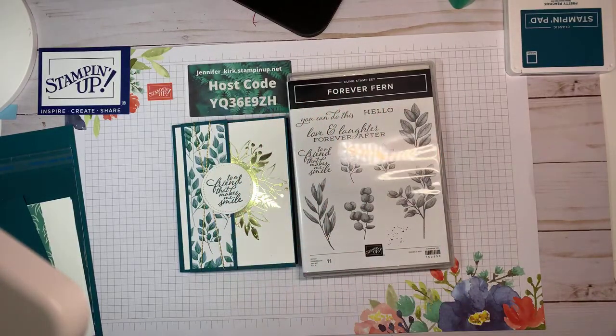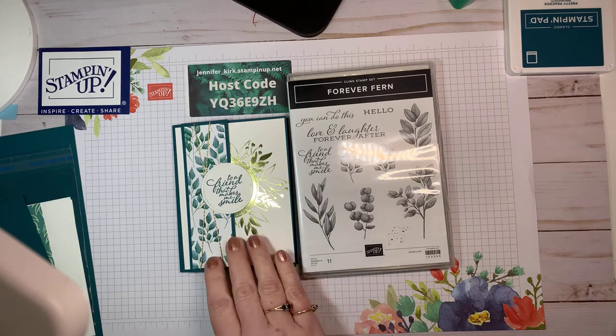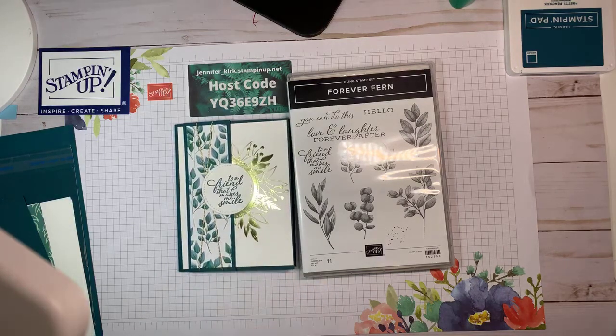Good afternoon. Hello Stampers. It's Jennifer Kirk. I'm an independent Stampin' Up demonstrator from Guelph, Ontario and we're going to make a really simple, cute card today.